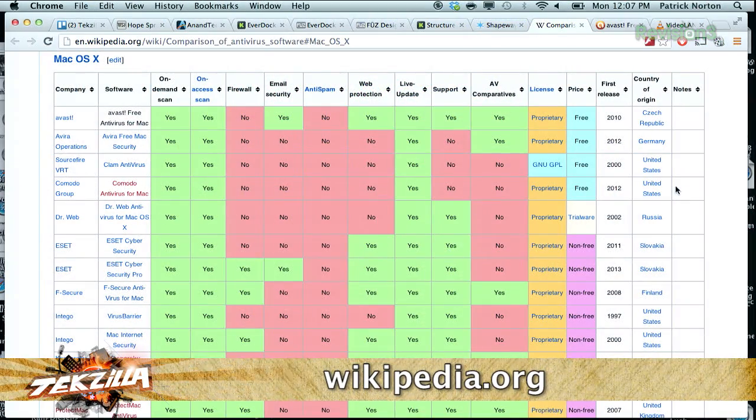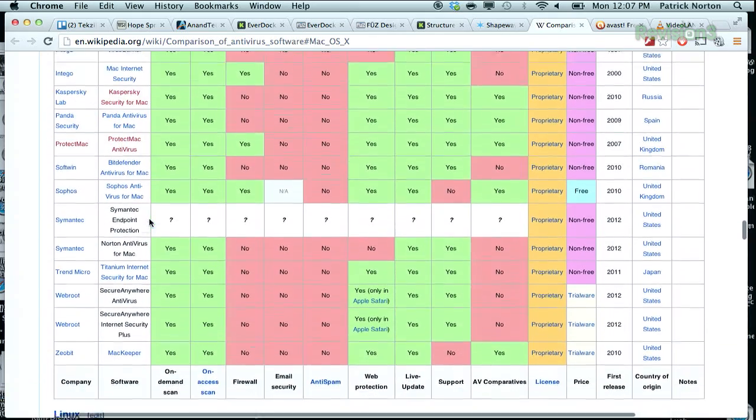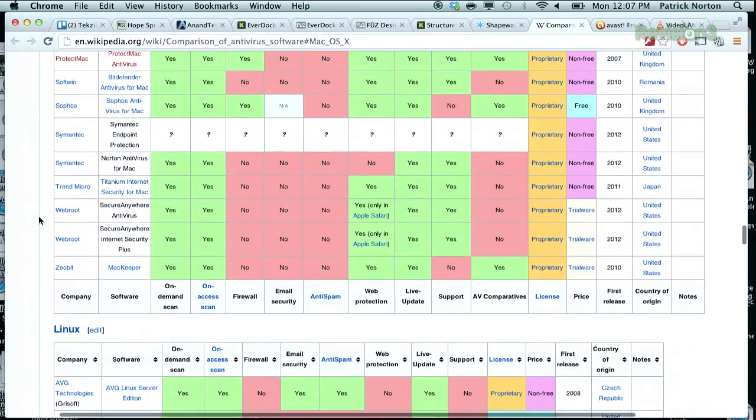Look at Wikipedia: Avast, Avira, Source Free, VRT, Komodo, Dr. Web, ESET, F-Secure, Intego, Kaspersky Labs, Panda Security, ProtectMax, SoftWinds, Sophos, Symantec, Trend Micro, WebRoot, XeoBand, and everybody. So the answer is yes — there are too many. There is a lot.